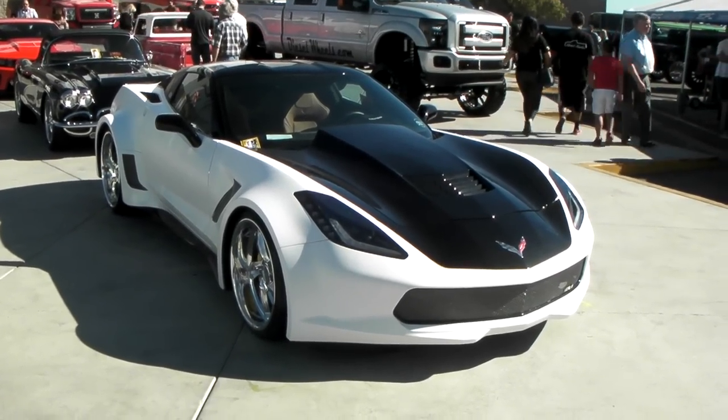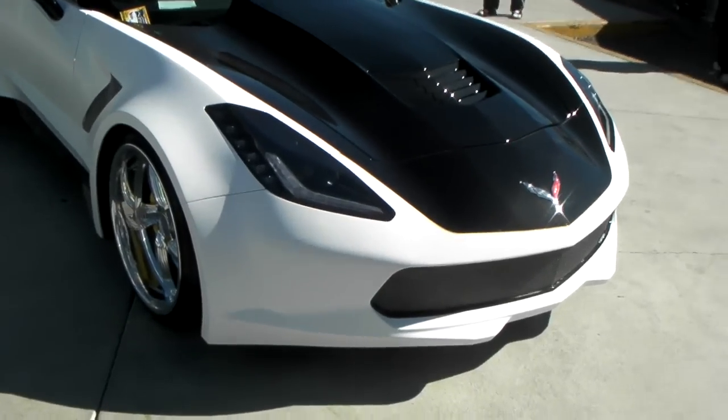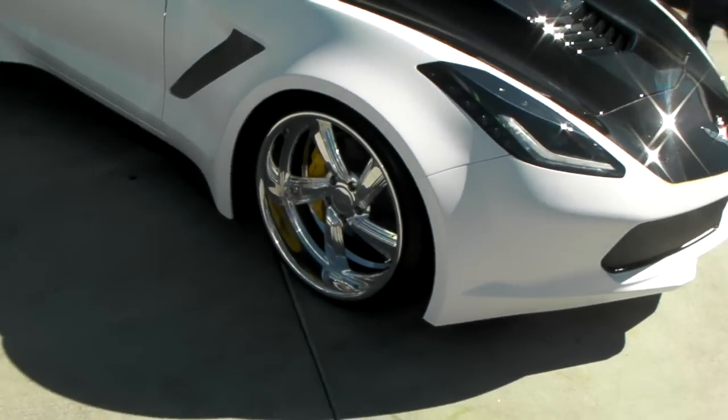It's your boy KB from Dozen Tires TV at DozenTires.com. Looking at a brand new Corvette C7 with some beautiful Raceline polished wheels on it — 20s in the front, 22s in the rear.